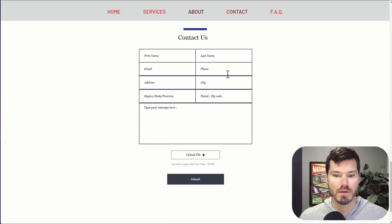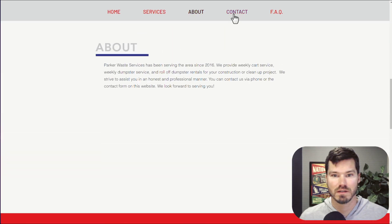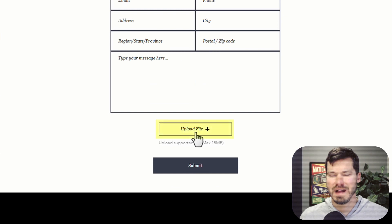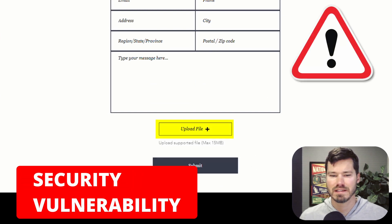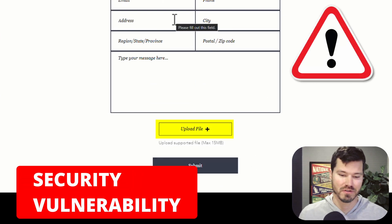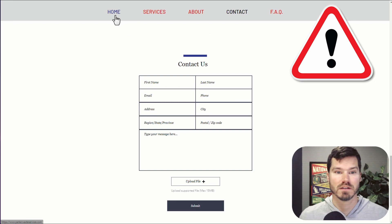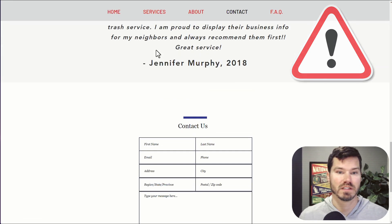Then they have a contact form at the bottom. They have links at the top — if you click 'about,' it jumps to the about section; 'contact' jumps to the contact section. I noticed they have an upload file option on the contact form, which is kind of a security issue. Probably just take it off if you don't need it. Maybe they do have a reason for needing form submitters to upload a file, but something to look into.